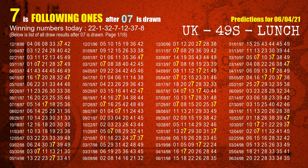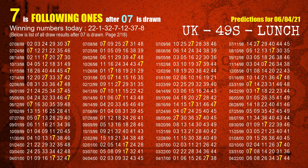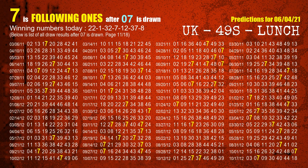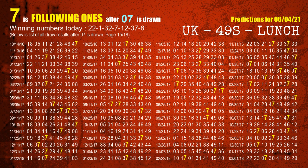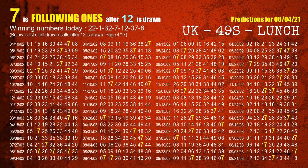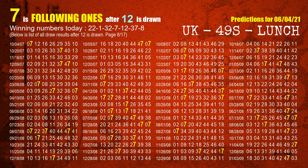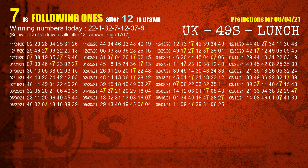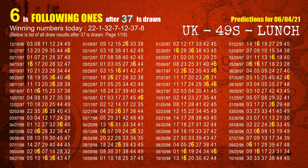The fourth winning number is 07. The most frequently following units digit is 7 when 07 is the winning number in the last draw. The fifth winning number is 12. The most frequently following units digit is 7 when 12 is the winning number in the last draw. The sixth winning number is 37. The most frequently following units digit is 6 when 37 is the winning number in the last draw.